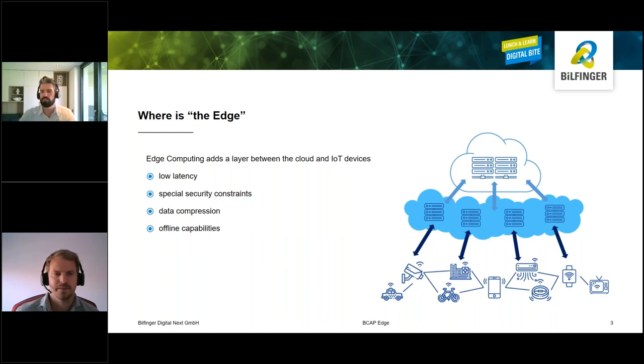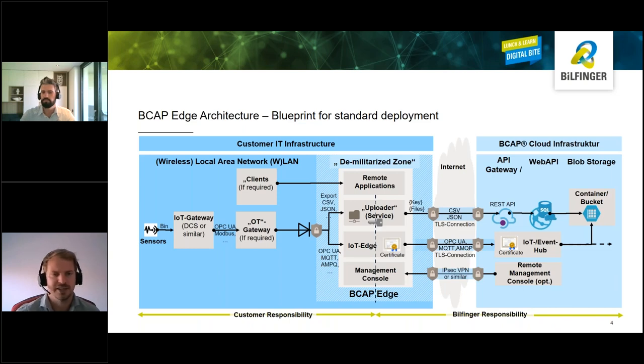The benefit and need for this seems very obvious and clear. But what does the infrastructure for the customer look like — what does he have to change when this edge layer is added? Since this additional layer is part of the customer's infrastructure, there are some things to take care of on their side. On the left side of our diagram, we see the customer's OT infrastructure that sends data to the edge device in the middle. We currently support standard messaging protocols like MQTT and AMQP, but also OPC UA both as client-server and pub-sub.